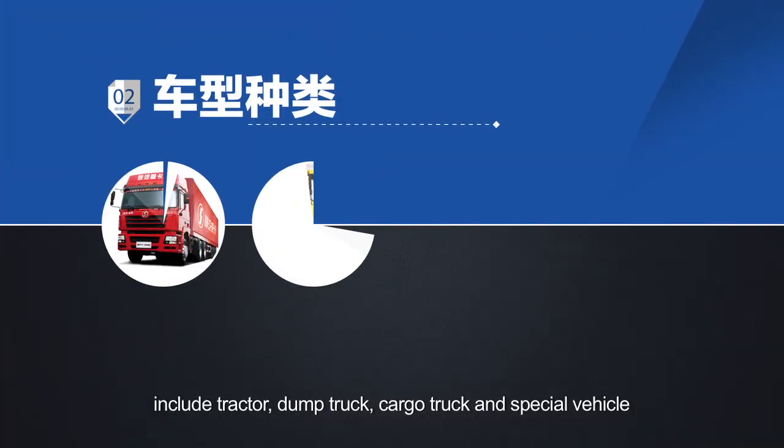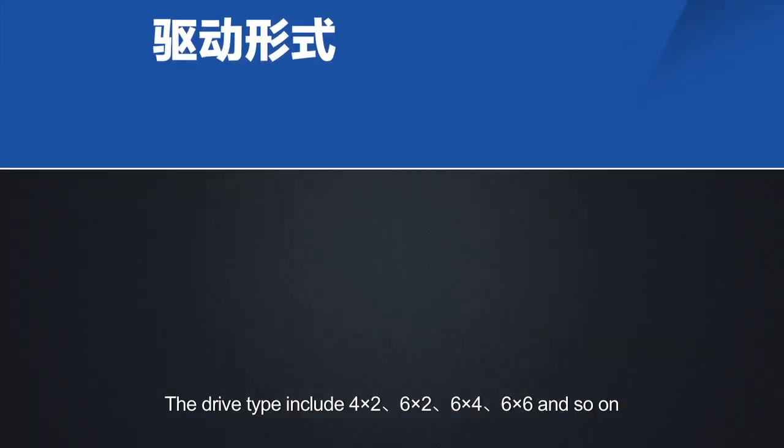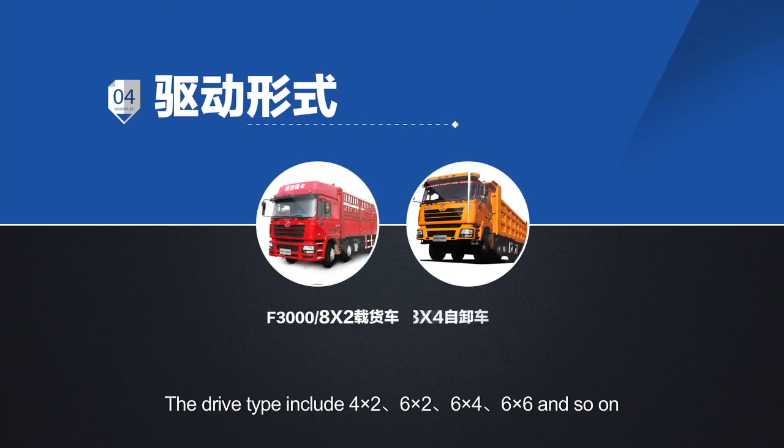New M3000 includes tractor, dump truck, cargo truck, and special vehicle. The drive types include 4x2, 6x2, 6x4, 6x6, and so on.